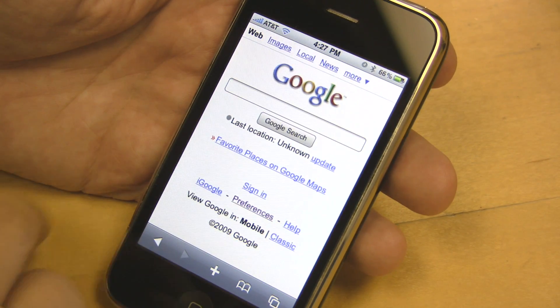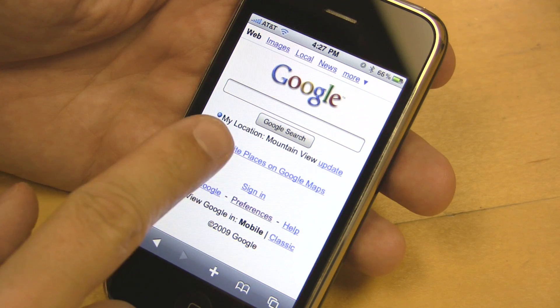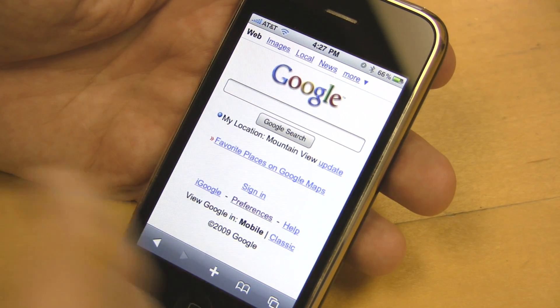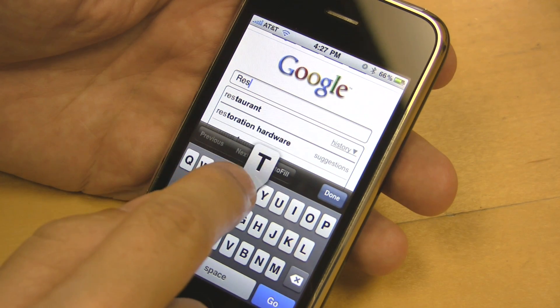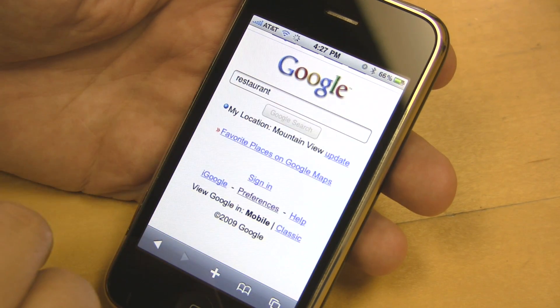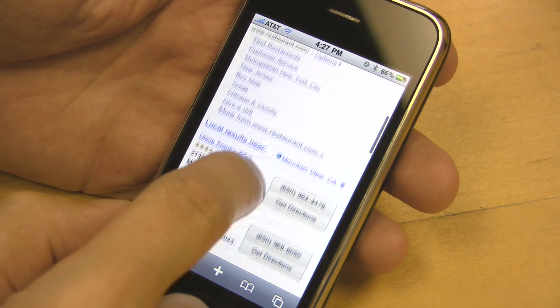As you can tell, we don't know where you are located at first, so you have to click update, and then we know where you are. For example, if you want to search for restaurants, you can type in R-E-S-T, and then I have it in my history so I'll click right there. You can see the number one result is restaurant.com, but after that I get great local results.